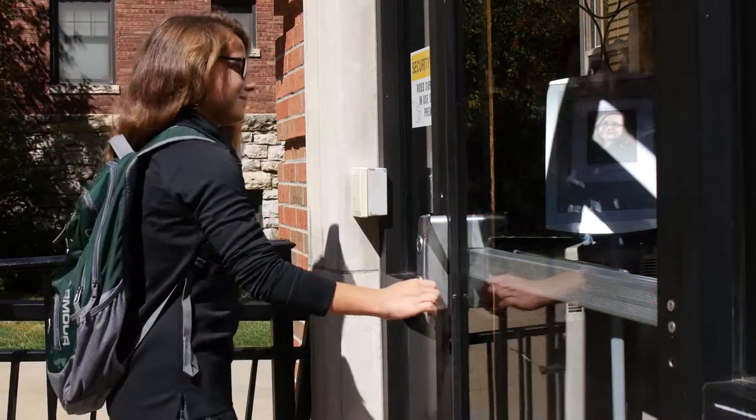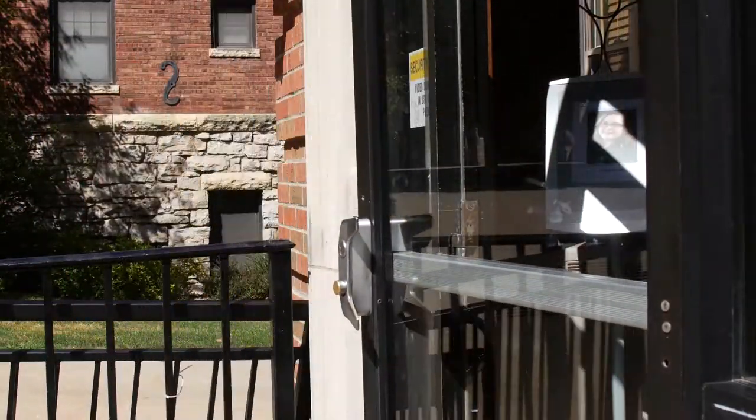For security purposes, each student is given an ID card that they scan to get access into their residence hall.